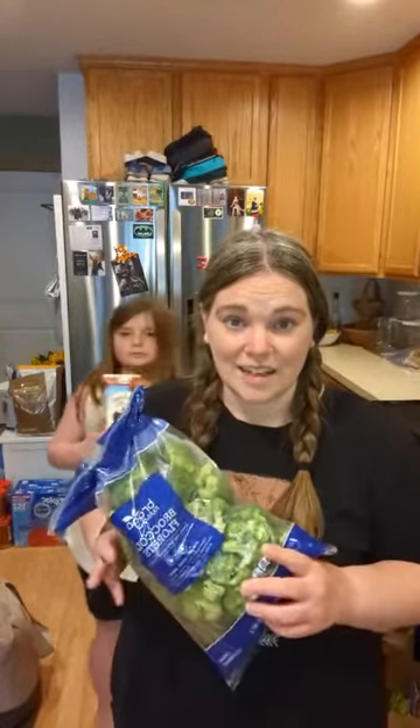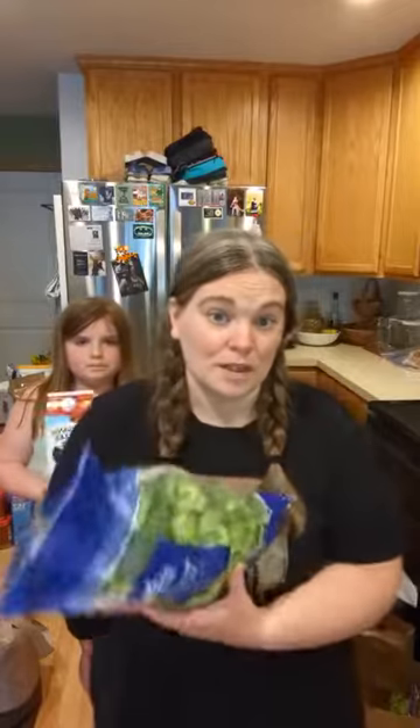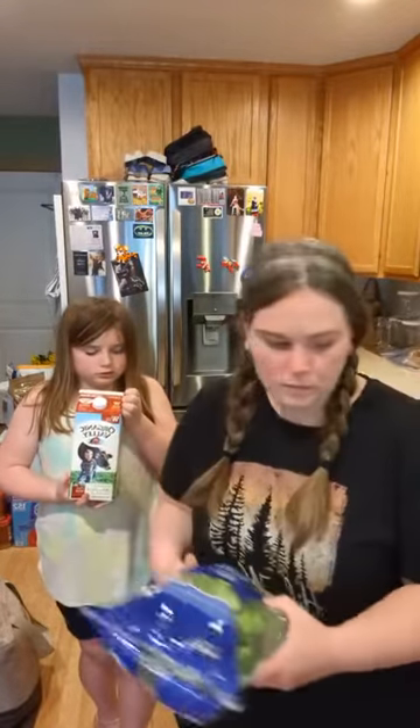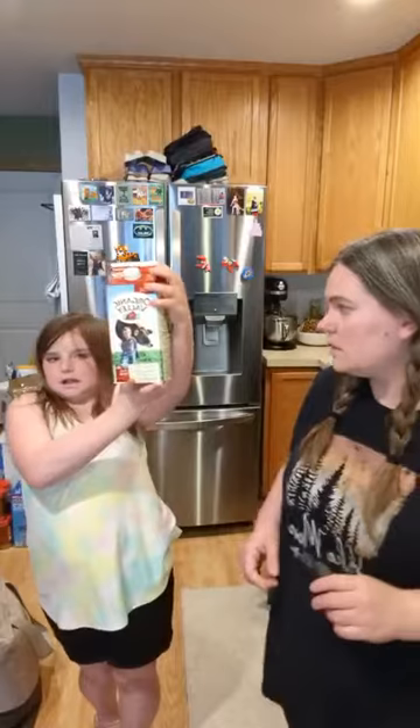I always share the meal plan when I do our Fresh Thyme hauls. I got a big bag of raw broccoli — I've been craving a broccoli salad, so I think that's what I'll do with some of it. It'll also go well with the cashew chicken.